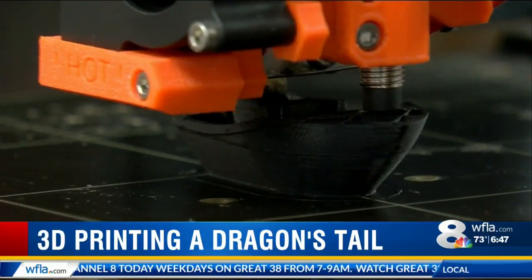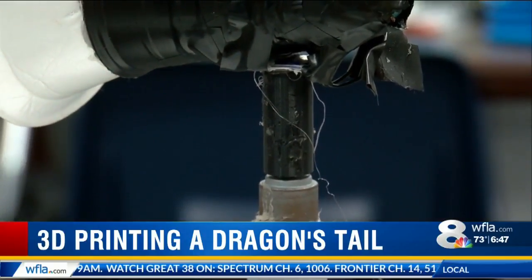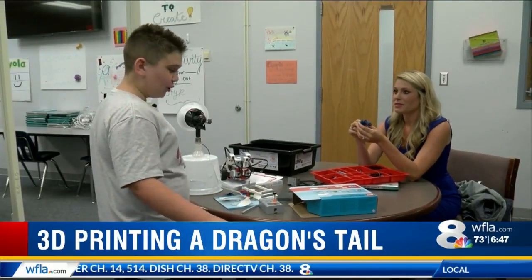Tao loves working with electronics, especially the 3D printer, and he's already built a lot of neat things with it. You have to have the wire there so that when it spins, it makes contact. But his latest project is quite the tail — literally.